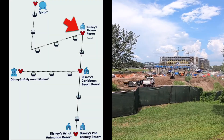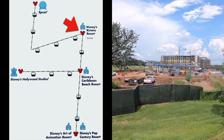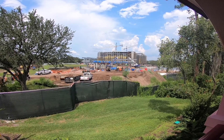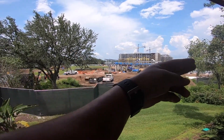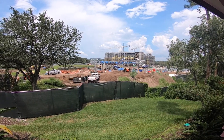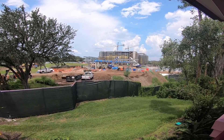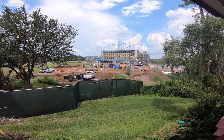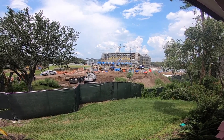This also looks like it's going to be a bend station, where the gondolas come in and make about a 90-degree bend, heading in the other direction — coming from Epcot, going out toward Disney's Caribbean Beach, Art of Animation, and Pop Century. And at that other station we just saw, you'd have to switch — get off and get on another gondola headed in the direction of Hollywood Studios.